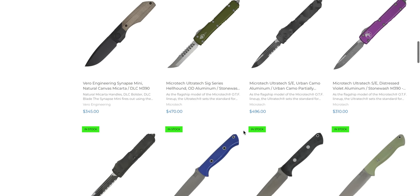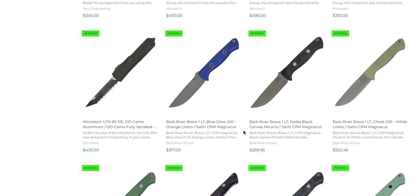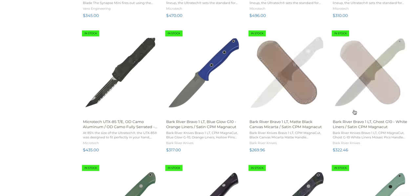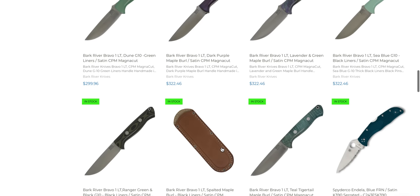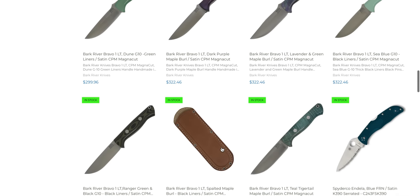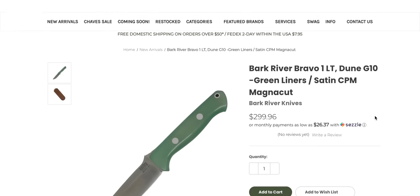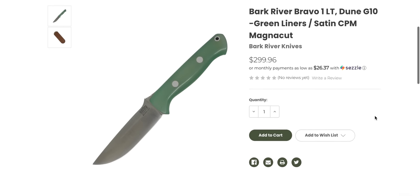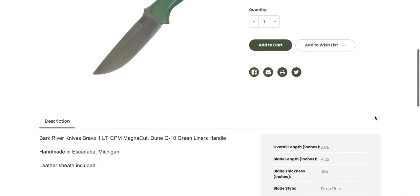Lots of Ultratech Hellhounds floating around at retailers, so that's cool. Bark River Bravo 1 — if you've been looking for that knife, there are more than a few, there are a crapload. These are in MagnaCut. If you want a Bravo 1 in MagnaCut, I hope these are still there — I'm recording this on a Friday afternoon and you guys are going to see it Saturday morning.